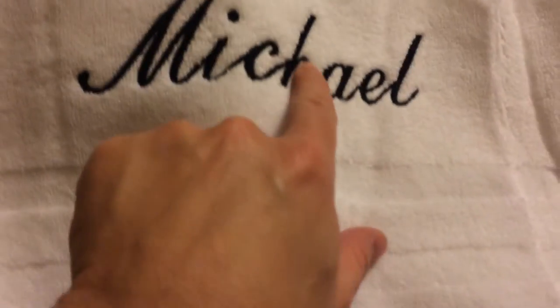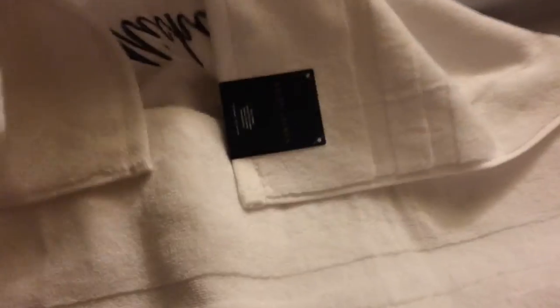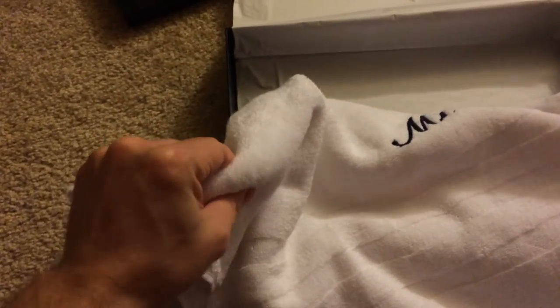It looks pretty good. I'm not any kind of expert or anything like that, but a friend told me that with embroidery it's going to get a little bit scratchy. I guess you could use the other side if you're really sensitive to that. It's a really soft towel — I've got a lot of friends that have gotten these and they are really thick and really nice.